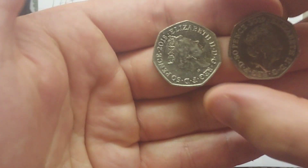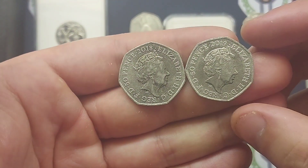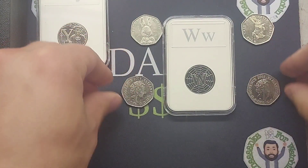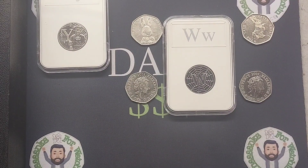Before we look at the updated leaderboard from the first two days, we have got two more coins that you need to try and work out which one is the rarest. On the left we've got a 50p from 2018, and on the right a 2019 50p. Your clue today is both of these are part of the Paddington Bear 50p coin collection. Get commenting left or right for the rarest one of these two.